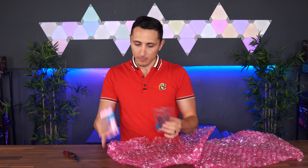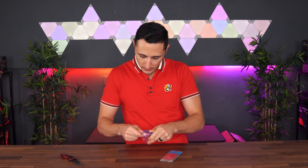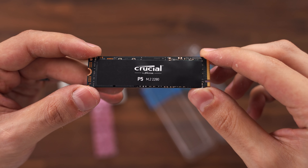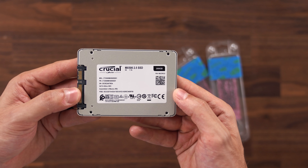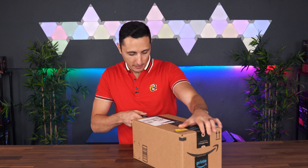We got some stuff from Crucial. I didn't get any retail packaging for these but I'll take it nonetheless. We got some M.2 drives and a 2-terabyte SSD. These are actually going into the Threadripper build I was talking about.